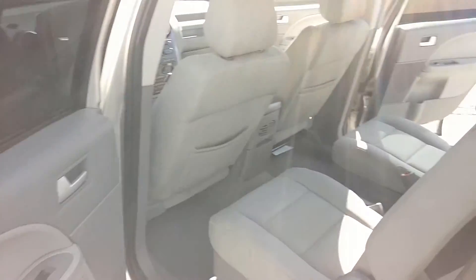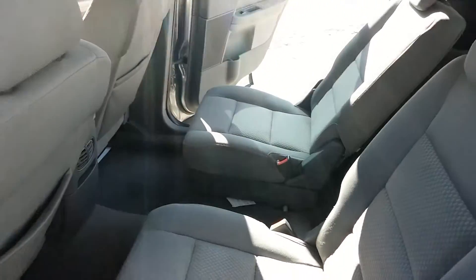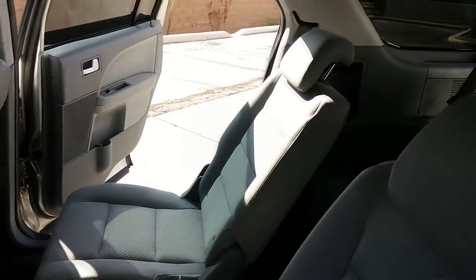And from the back, the two captain's chairs here are really comfortable — they recline all the way back.